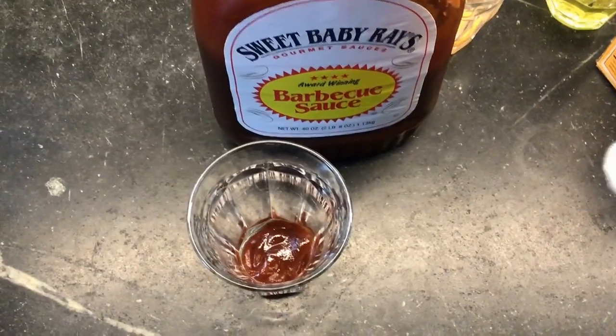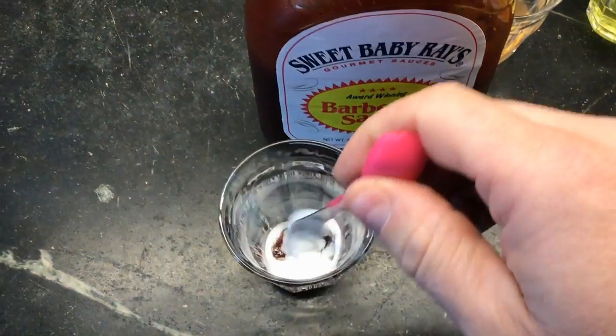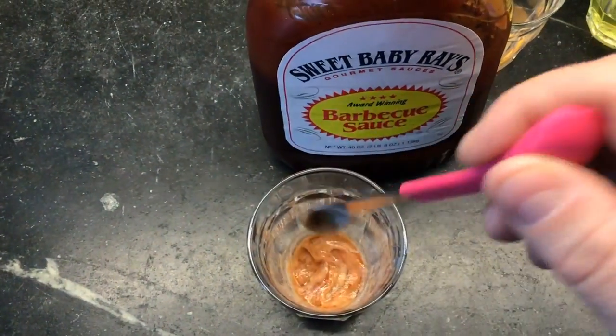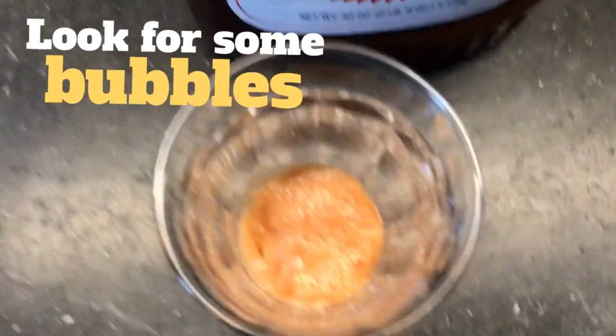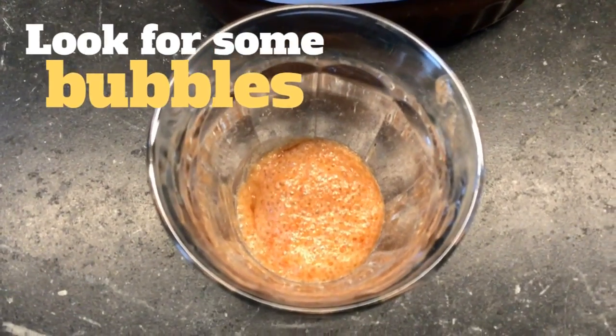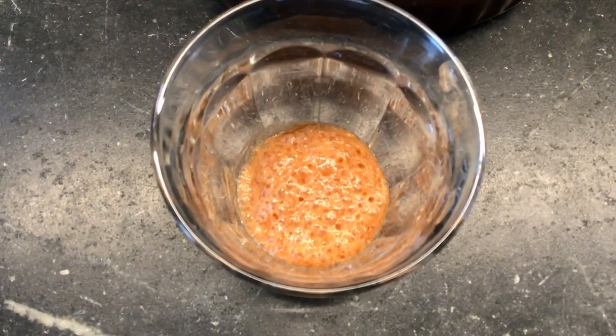First up is barbecue sauce. Let's dump in some baking soda, mix it up, and let's watch what happens. Pretty cool — you can see we are definitely getting a little chemical reaction here.